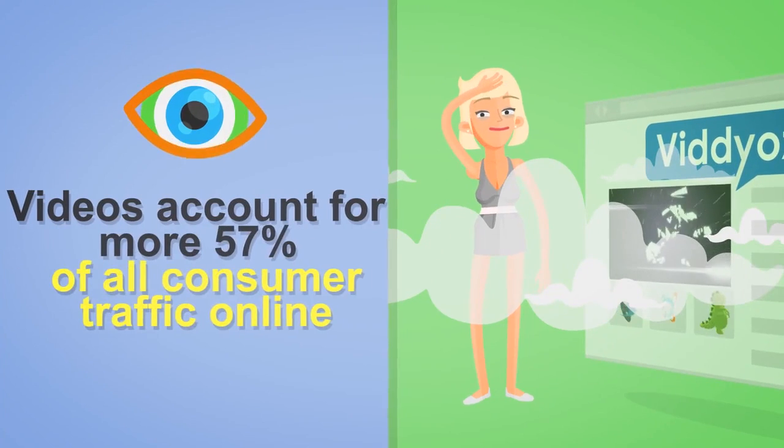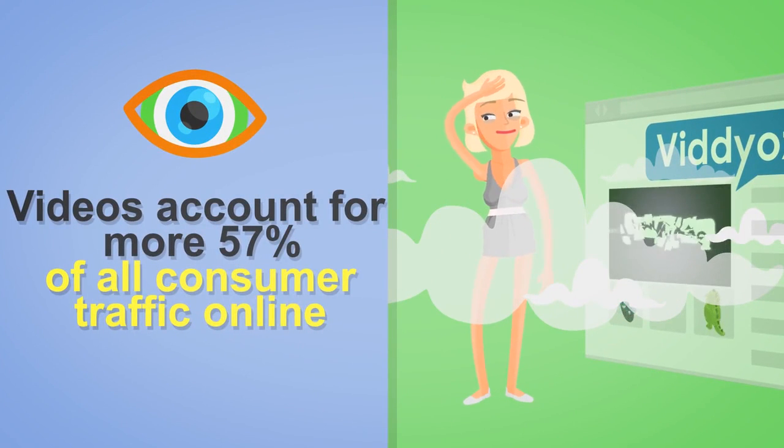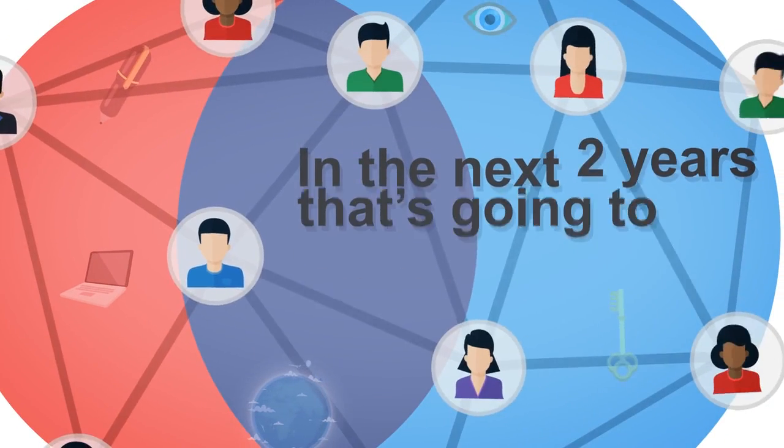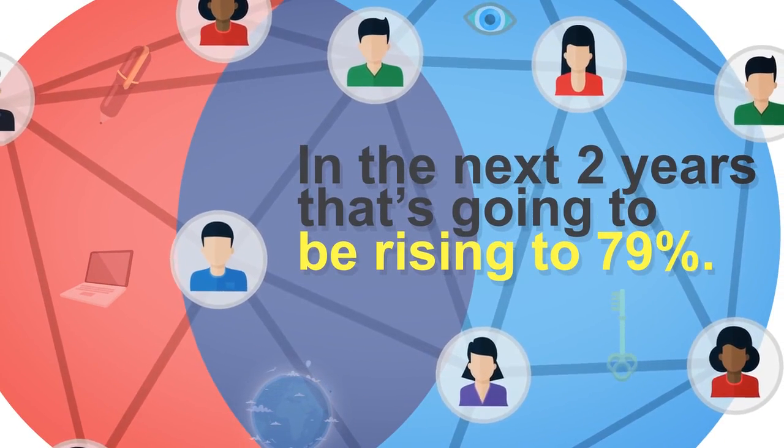How good did that look? You've probably seen more and more videos recently using animations just like that, and there's a good reason for it. Videos account for more than 57% of all consumer traffic online, and in the next two years that's going to be rising to 79%. 64% of consumers are more likely to buy a product or a service online after they watch a video.